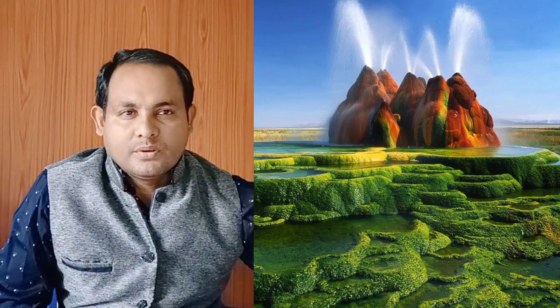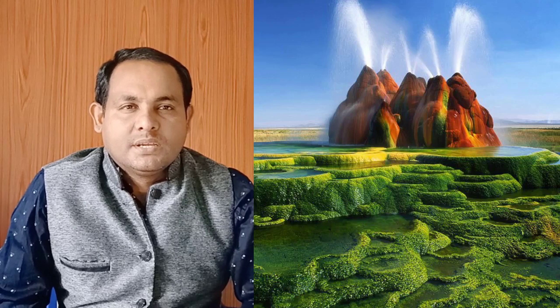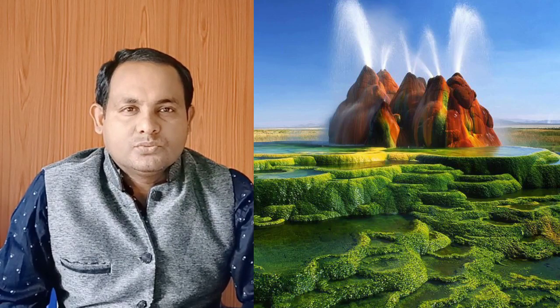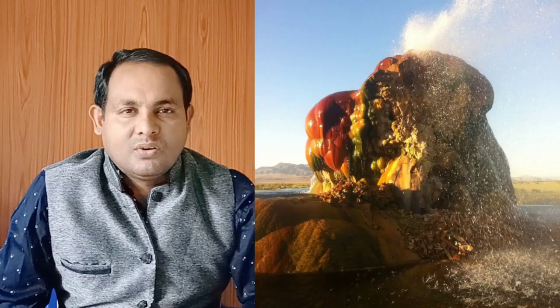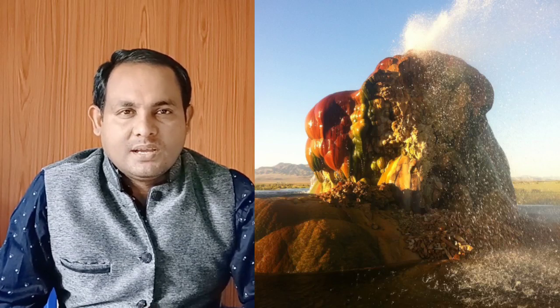The source of the Fly Geyser's heat is attributed to a very deep pool of hot rock where tectonic rift and faulting are common. The first geyser at this site was formed in 1916 when a well was drilled seeking irrigation water.